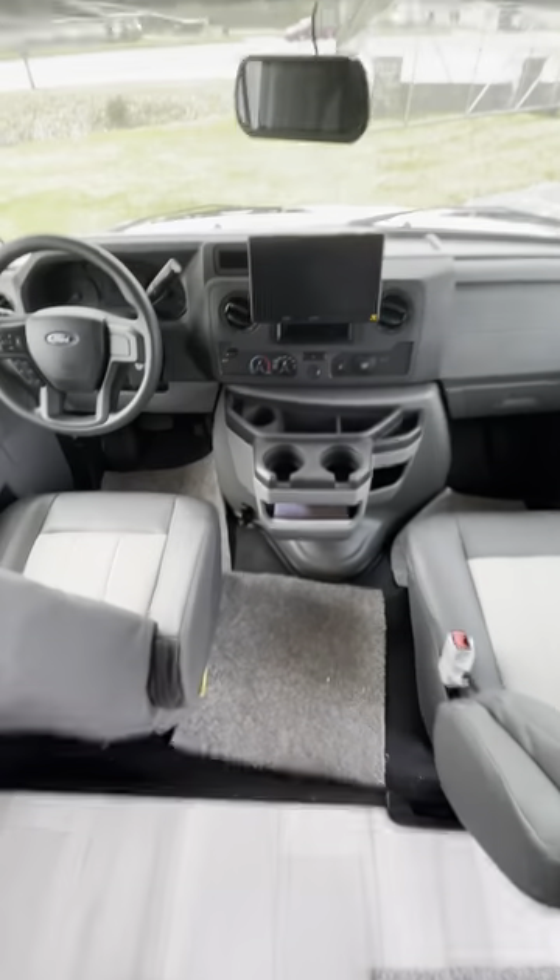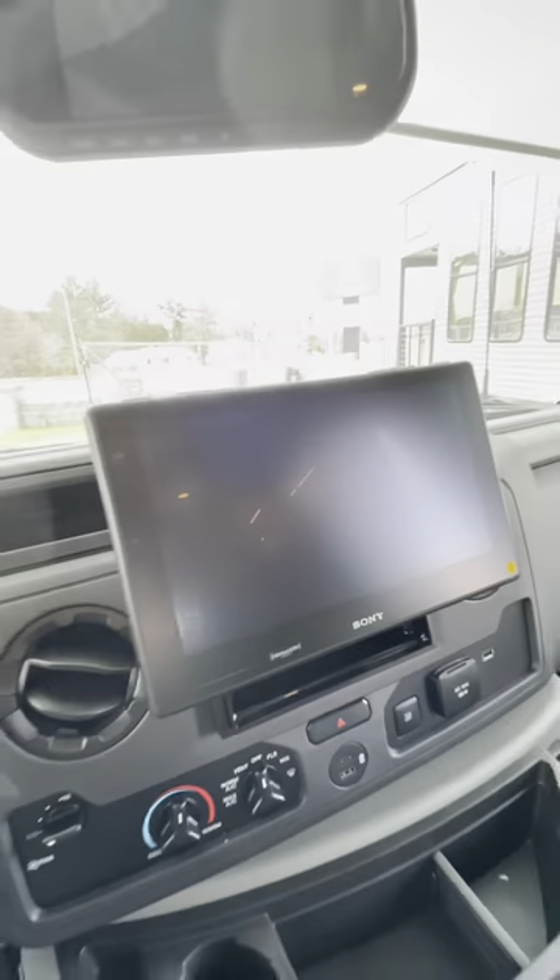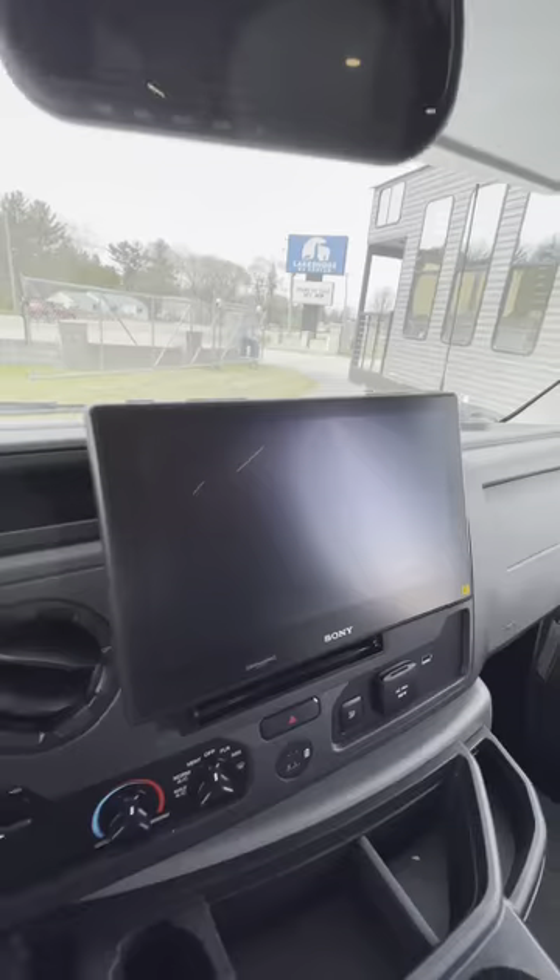Down into the cockpit, let's see what we got going on. What is that — like a PSP or something in the front? Like a Sony PSP up here. Living in luxury right now.